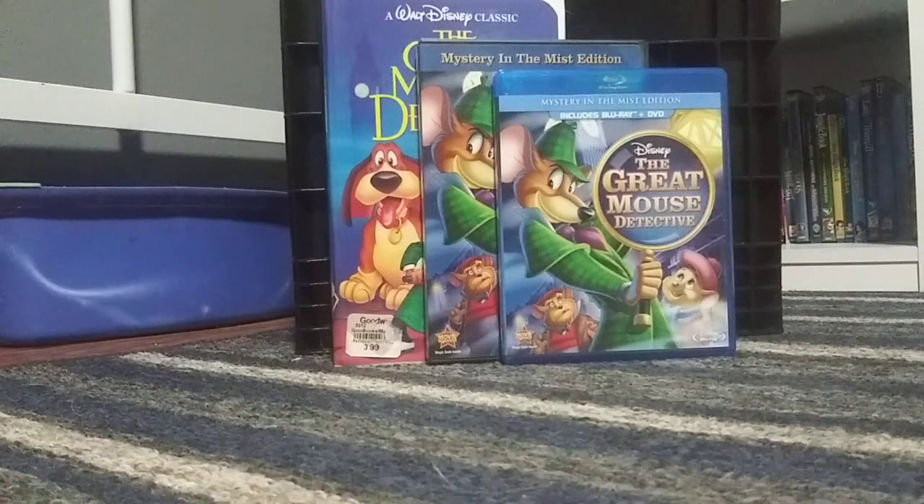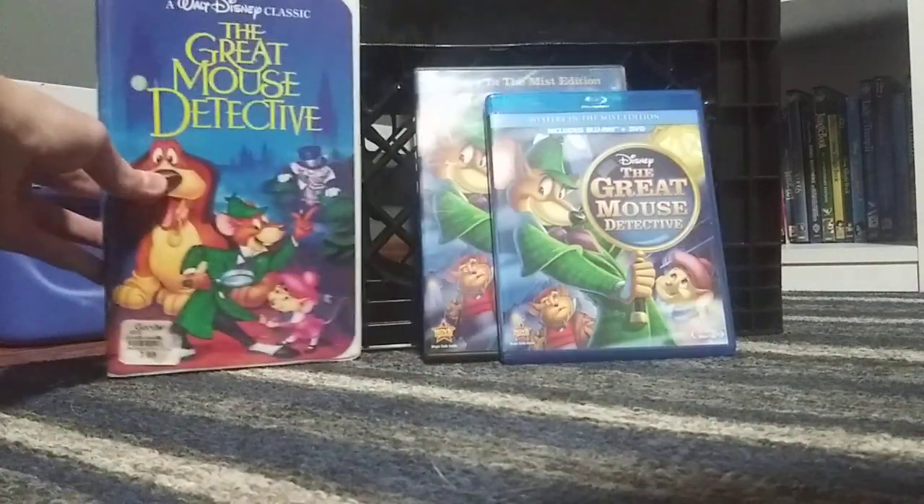Alright everybody, Super Disney Trickio 6 here. I'm back for my comparison video of three different versions of The Great Mouse Detective. On the left is the original 1982 Black Diamond Classics, in the middle is the 2010 Mystery in the Mist Edition DVD, and on the right is the 2012 Mystery in the Mist Edition Blu-ray. So without further ado, let's get started.